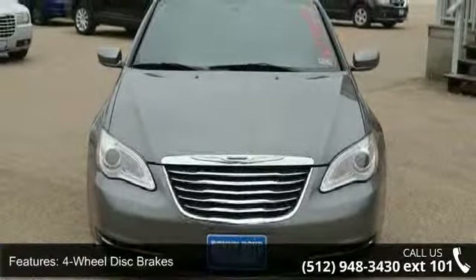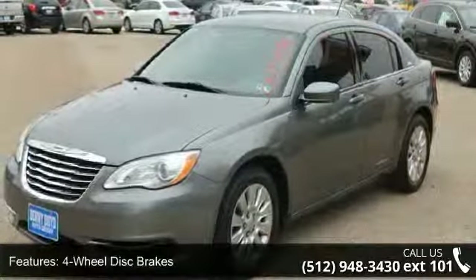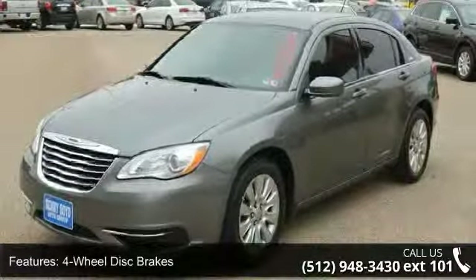This vehicle comes with a reliable 4-cylinder engine, connected to a smooth shifting automatic transmission.